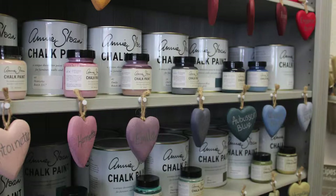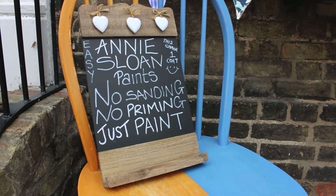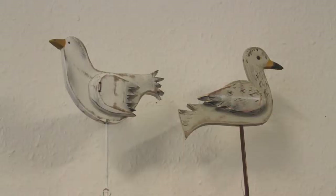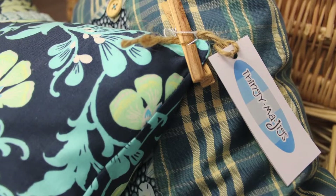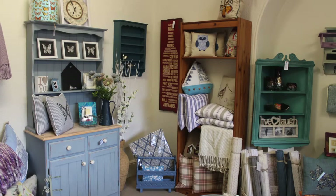We're also really proud to be the first Cambridge stockist of Annie Sloan chalk paint, which is a fabulous paint for upcycling your furniture — there's no sanding, no priming. It's gone global now, which is really great. We sell lots of homeware: cushions, painted furniture, rugs, ceramics, all sorts of things, just to add that last little finishing touch to your home.